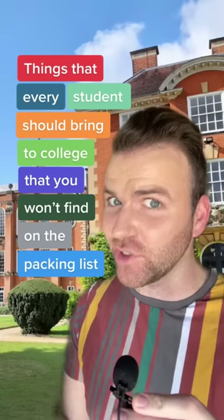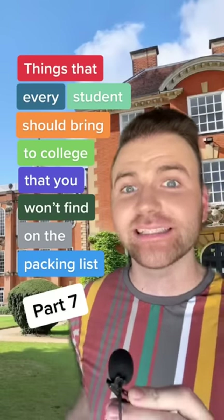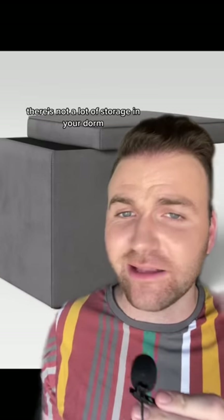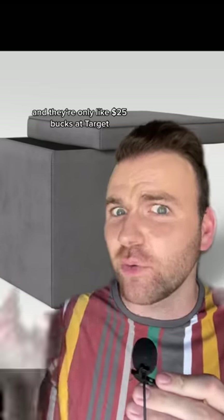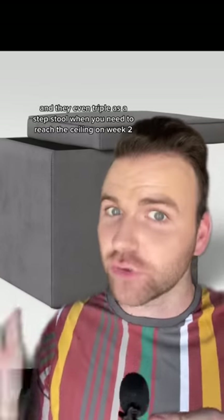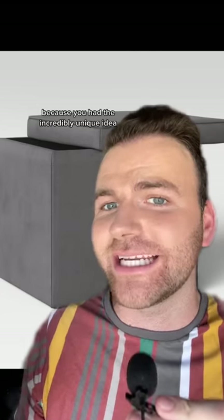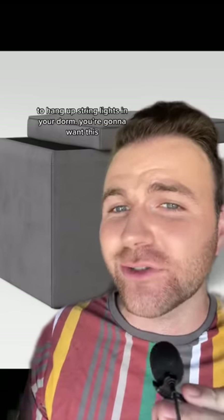These are things every student should bring to college that you won't find on the packing list, Part 7. First up we have one of these storage ottomans. There's not a lot of seating in your dorm. There's not a lot of storage in your dorm. Boom — you just killed two birds with one stone, and they're only like $25 at Target. They even triple as a step stool when you need to reach the ceiling on week two because you had the incredibly unique idea to hang up string lights in your dorm.